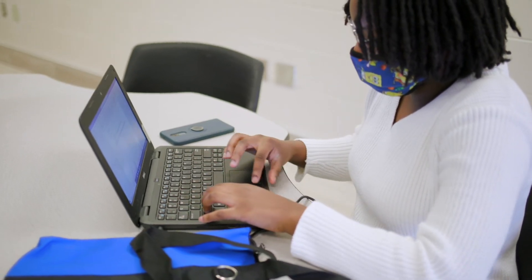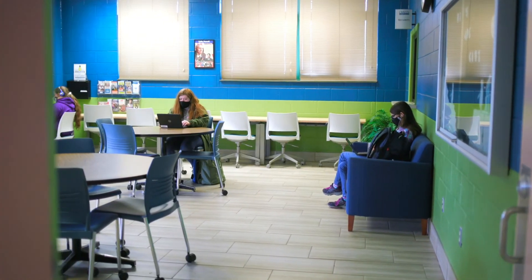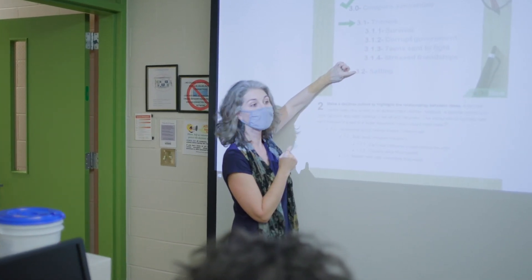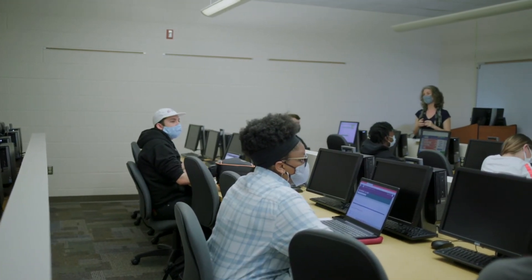The partnership between NC State and Craven Community College helps you engineer a future that works for you. Whether you do all four years at Craven or transfer after earning a two-year associate degree, you'll save thousands of dollars in tuition and fees. Plus, our smaller campus helps you get to know the instructors and advisors from the start of your journey at Craven Community College all the way through your NC State graduation.